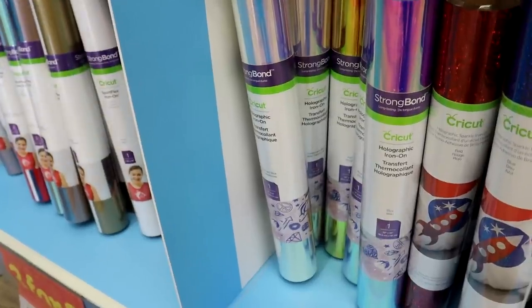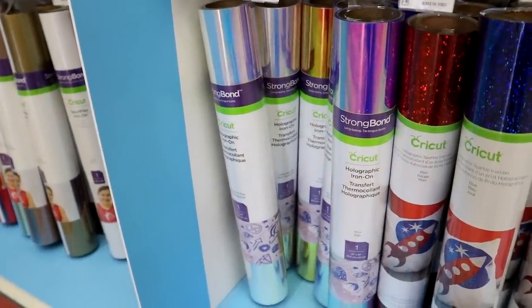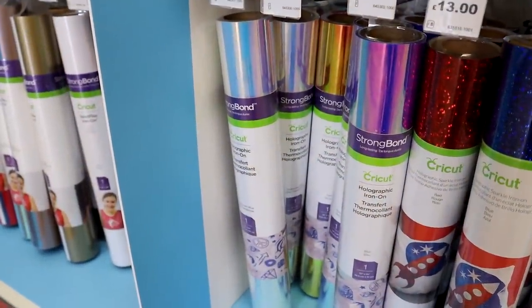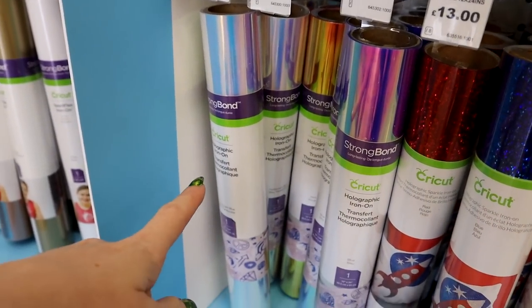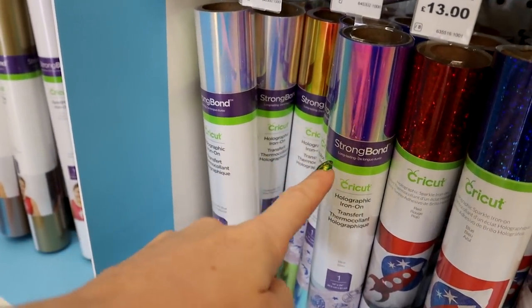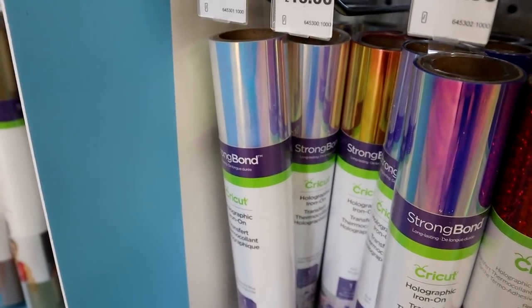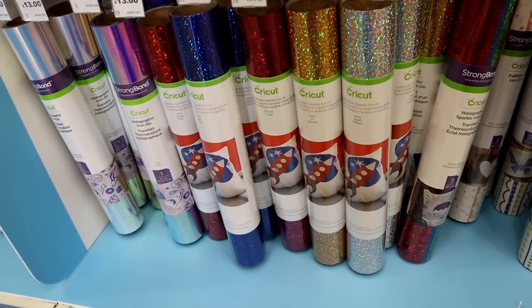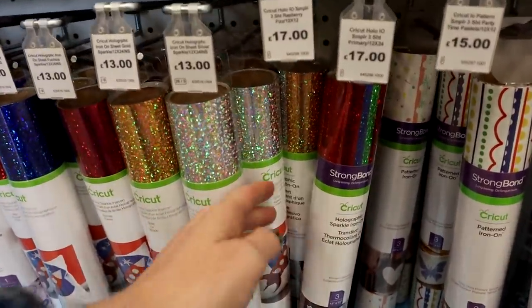Something I am so excited about is the new holographic iron-on — yep, you heard me right! It's not holographic vinyl, it is holographic iron-on. So excited to try this out. You've got translucent blue, red, and blue — I mean, look at those, they are just gorgeous. We've then got the holographic sparkles with new colors, and there are also two new holographic sampler kits.